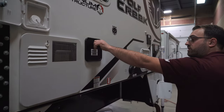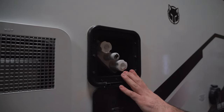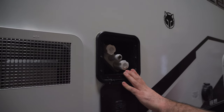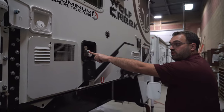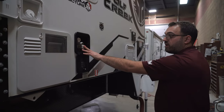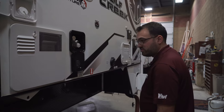Next to the water heater, you're going to have your auxiliary shower. The camper does come with a sprayer hose and sprayer end, so you can hook that up right here. You do have hot and cold water out here, so you can take showers outside, spray off your feet, pets — whatever you need to do.